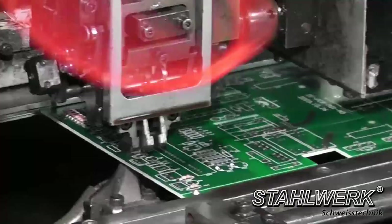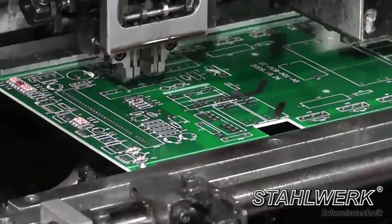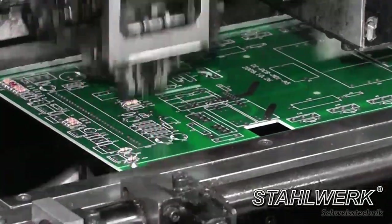In all our equipment we trust the MOSFET technology from Toshiba. The innovative solutions are setting new standards in welding technology.